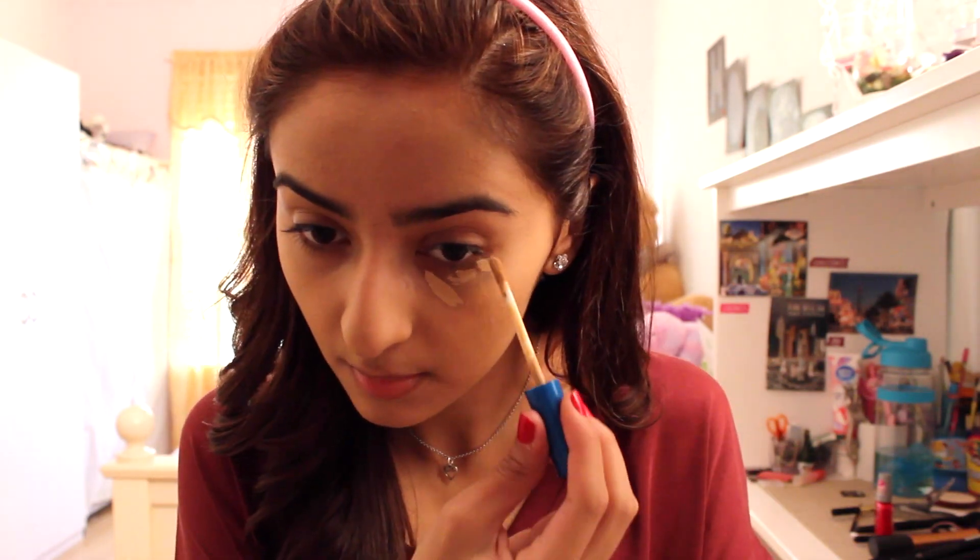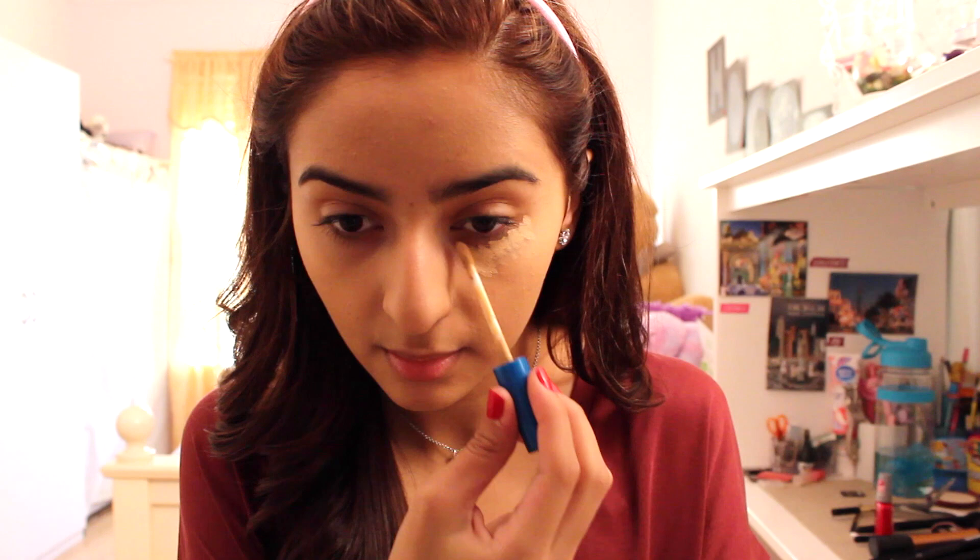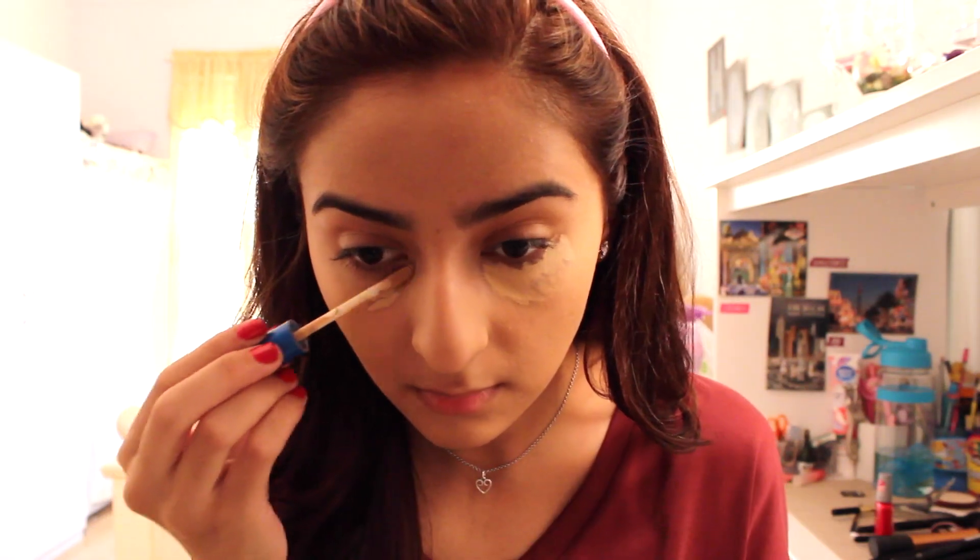Next for concealer, I'm using the Maybelline Super Stay Better Skin Concealer. I'm dotting it under my eyes and blending it all out with a beauty blender.